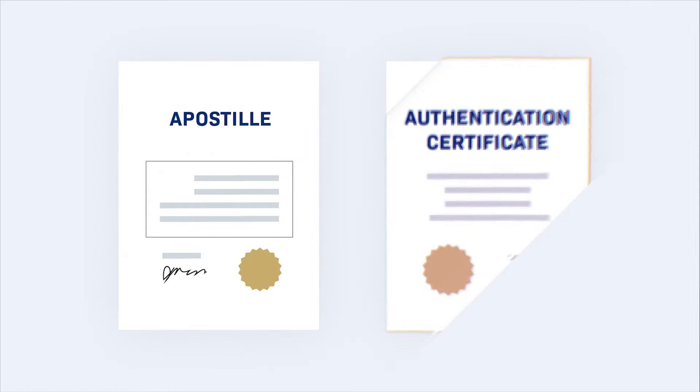Apostilles and authentications are certificates attached by a government official to notarized documents sent to other countries. It's up to your signer, not you, to request one from the appropriate government agency. Even though you aren't responsible for obtaining an apostille, signers often ask about them, so it's a good idea to understand what they are and how they work.